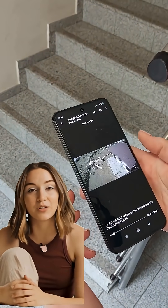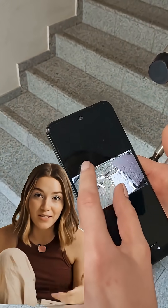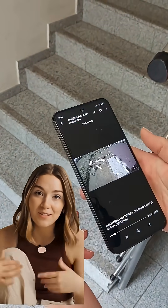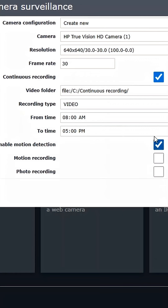Ever wish your security camera could send alerts directly to your phone even without a mobile app? That's possible if you use Banalytics software to manage your security cameras. All you need is to make sure your Banalytics server is running with a camera and your phone has Telegram installed.